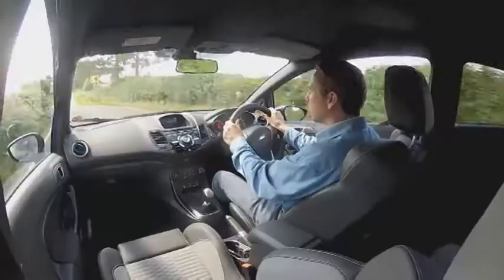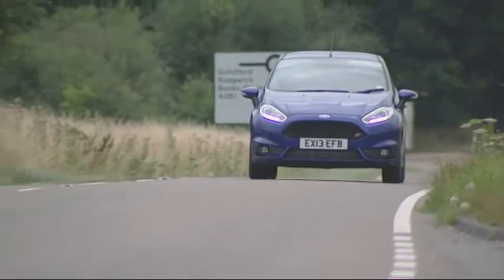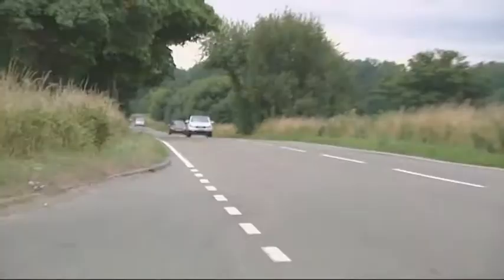Of course, for not much more than the affordable prices Ford asks, you can buy more power. But after driving one of these, you probably won't want to.